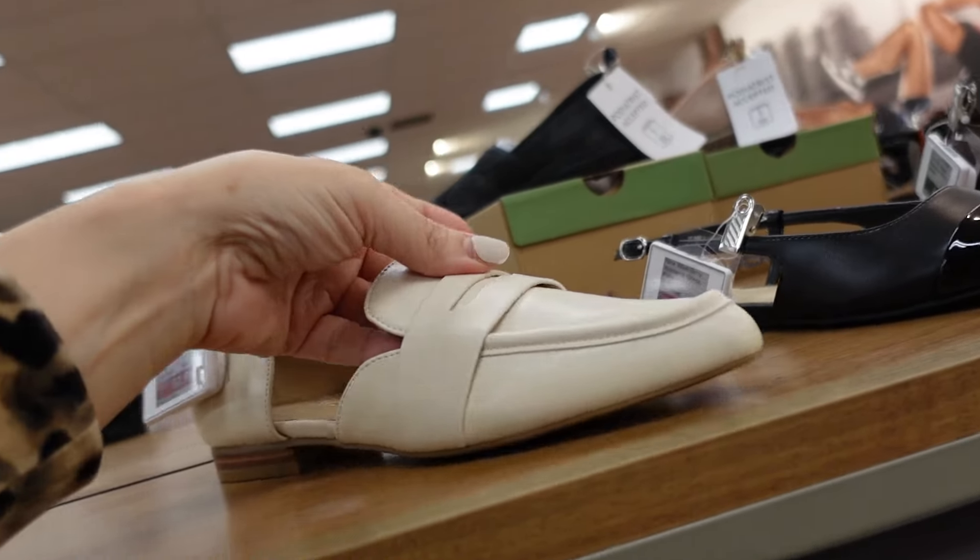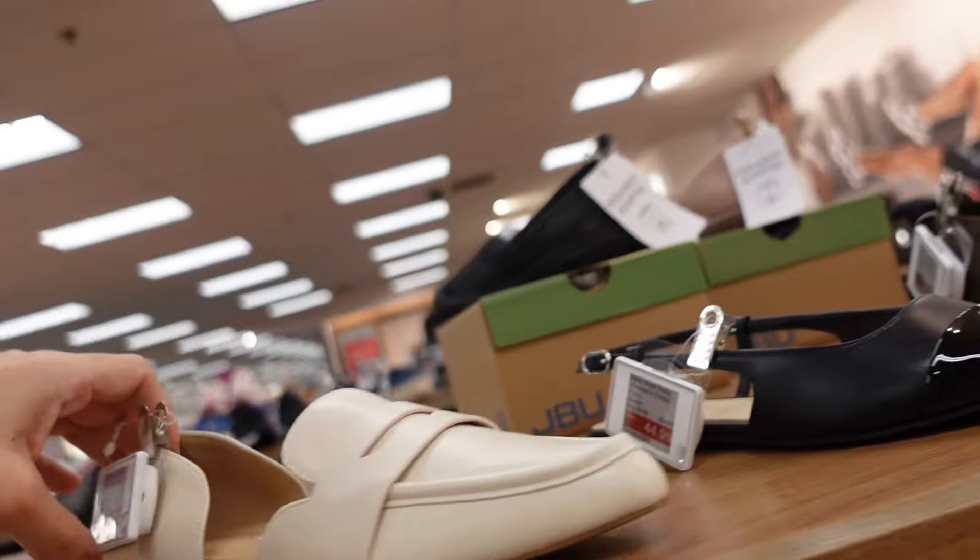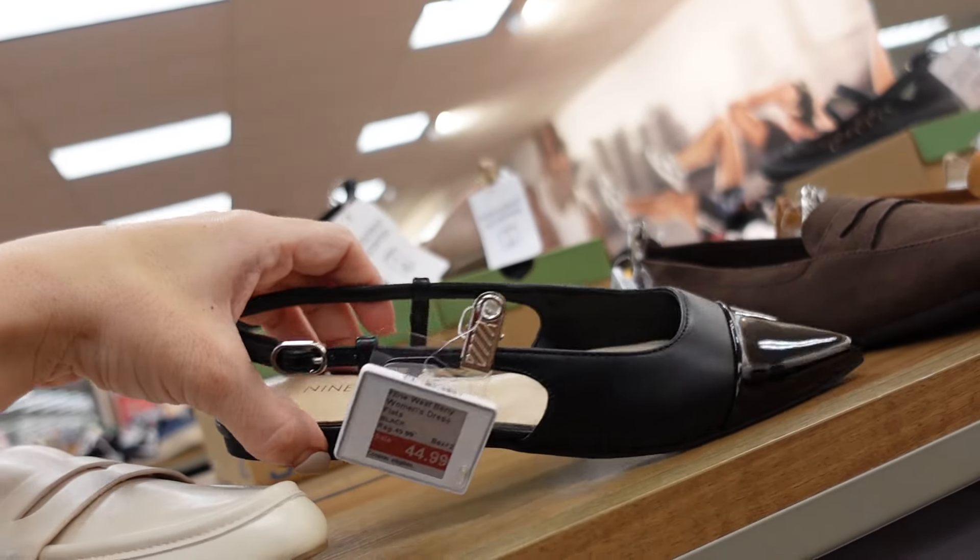All the Nine West shoes are also on sale — the little cutout loafers are $53.99 and the slingbacks are down to $44.99.